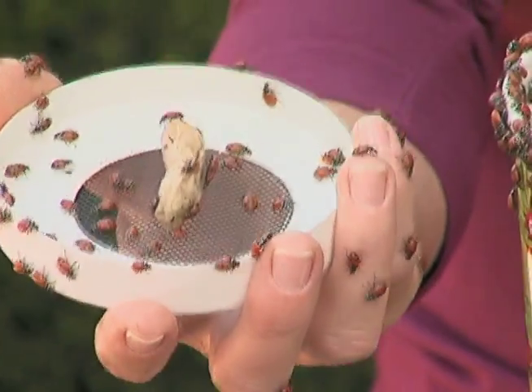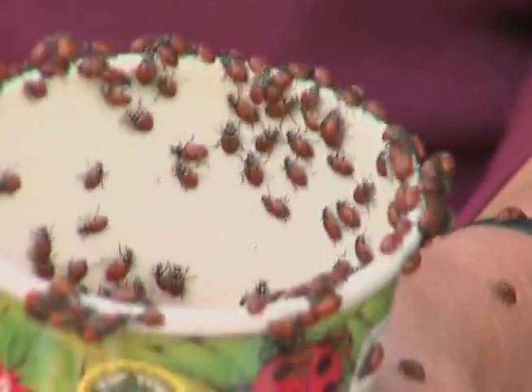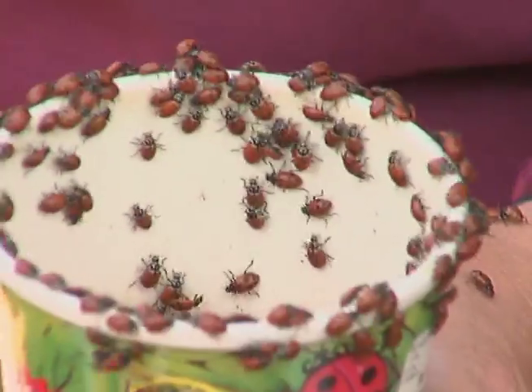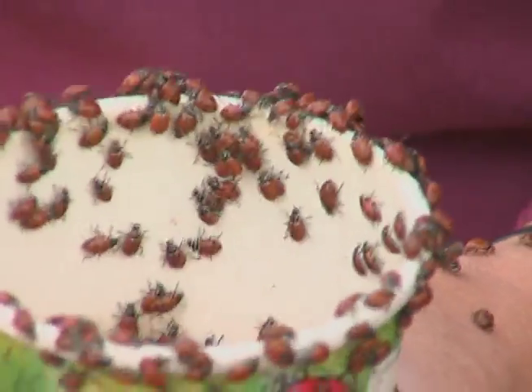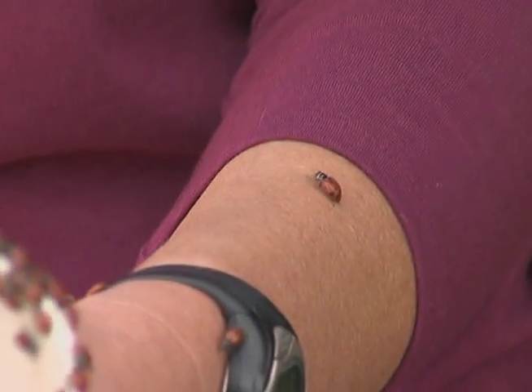You can expect in a container of this size to receive about 1,500 live ladybugs. Now when you remove them from the cooler — which is typically where they're found at nurseries — they'll actually look like they're all dead. They'll be sleeping because of the cold weather, but within just a few minutes they wake up and you can see them very much alive, getting out of the container as quickly as they can, looking for food.